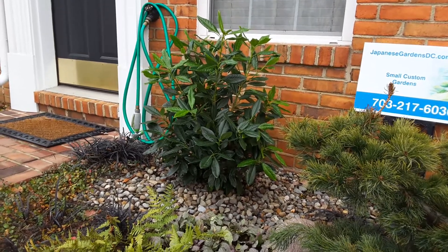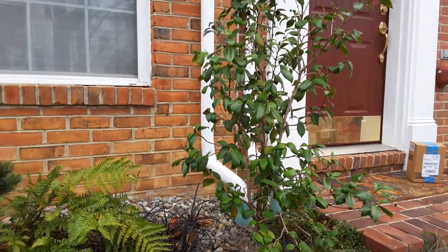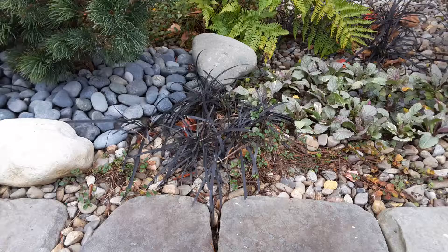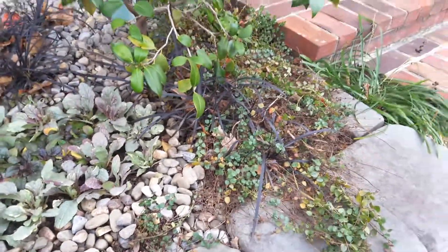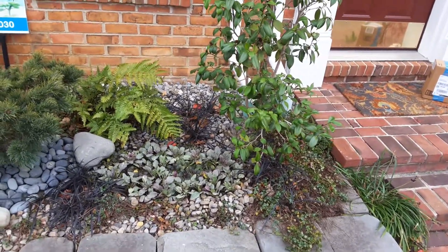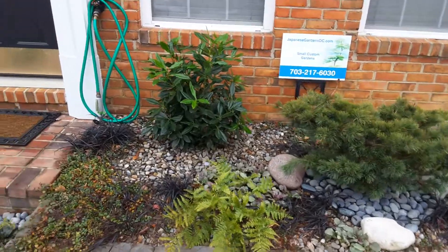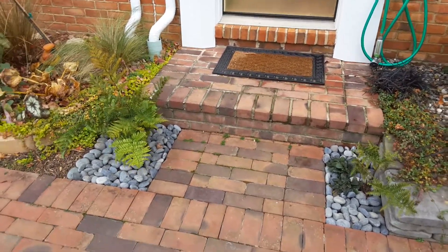This is a laurel which will have white flowers in the spring, and then this is a winter blooming camellia which will bloom during the winter. It also has autumn ferns, black mondo grass, tricolor ajuga, and Veronica, which I use as a ground cover — it has small little violet-blue flowers in the spring. I also use river jack pebbles and Mexican beach pebbles.